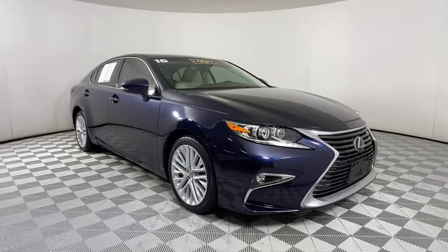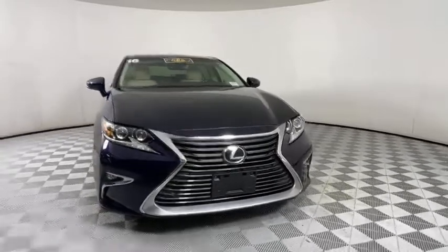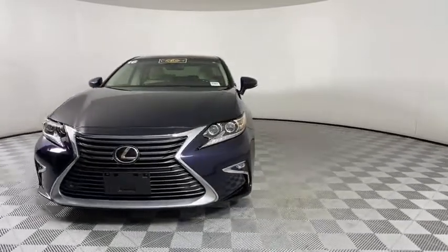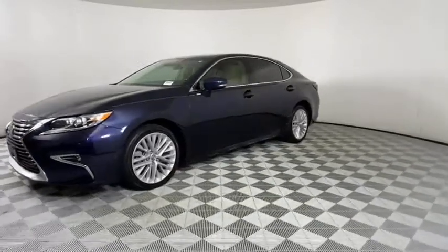Stop by and take a look at the 2016 Lexus ES350. The Lexus ES350 is a sophisticated combination of distinctive styling, luxury, and smooth performance.